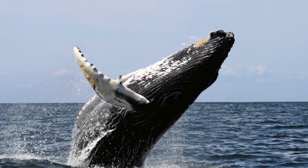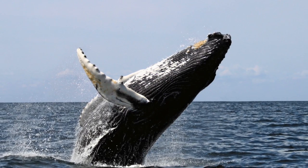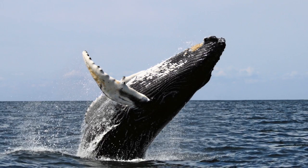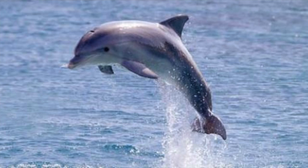Next are the Mysticeti, or baleen whale. They are very large but can still jump out of water to attract mates and have two blowholes. Although they arose millions of years ago, they are still around today.